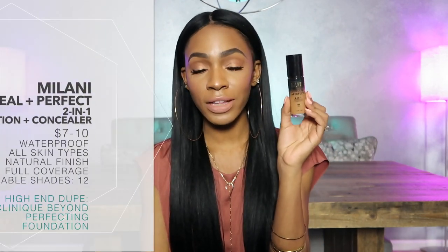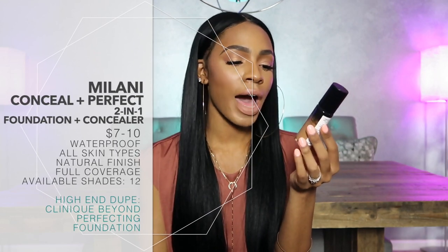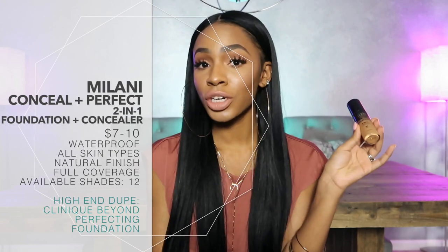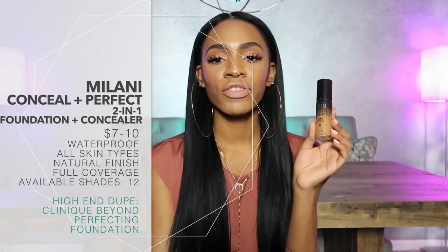This is the Milani Conceal and Perfect 2-in-1 Foundation and Concealer. I believe it's supposed to be a dupe for the Clinique 2-in-1 foundation and concealer — that's just my guess. This one comes with a pump. If you buy it online, the shade range is much better. I've never seen anything deeper than shade 09 Tan in stores, which is unfortunate. That shade is a little too light for me in the summertime — in wintertime it's perfect, but in summer it's too light. All in all it's a pretty good foundation, though a lot of people don't like it — it depends on what kind of coverage and consistency you prefer.